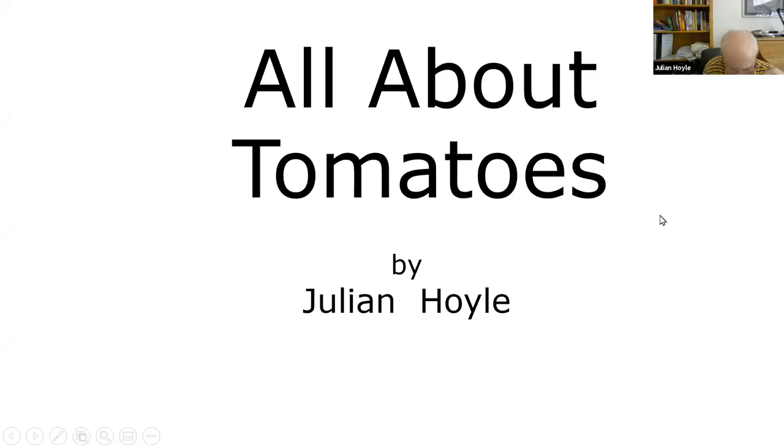All right. Am I on? You're on. Okay. Well, welcome everybody to the talk on all things tomatoes.